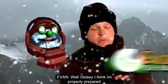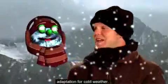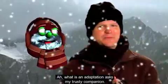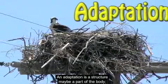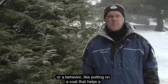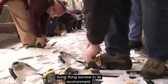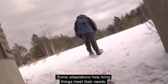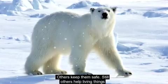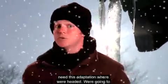I think I'm properly prepared for what lies ahead. I guess you could say this coat is my adaptation for cold weather. What is an adaptation? An adaptation is a structure — maybe a part of the body, or a behavior like putting on a coat — that helps a living thing survive in its environment. Some adaptations help living things meet their needs, others keep them safe, and still others help living things live in different climates.